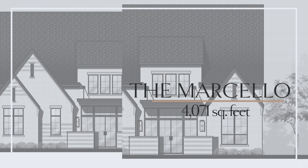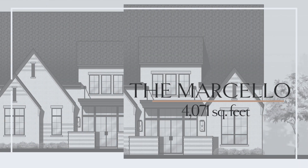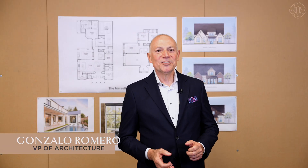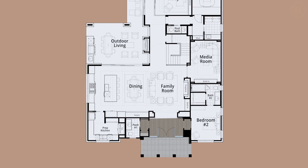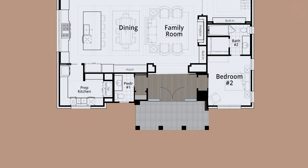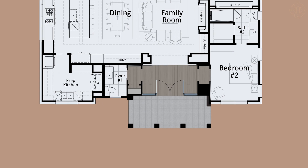Welcome to the Marcello, a brand new floor plan from our Huntington Home Signature Collection. The Marcello is just under 4,100 square feet, and wow, is it a rock star two-story home. An unbelievable two-story entry with a wall of glass at the front of this home will welcome you into the Marcello.